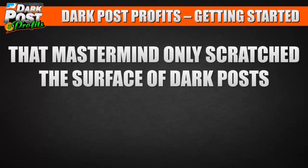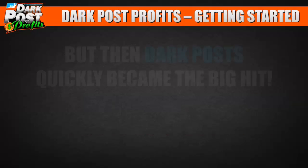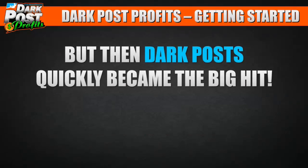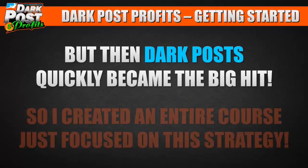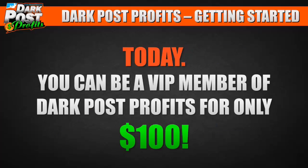That mastermind only scratched the surface of dark posts — back then the main focus was building massive fan pages. But dark posts quickly became the big hit of the group, so I created an entire course focused on this strategy. Today you could be a VIP member of Dark Post Profits for only $100.